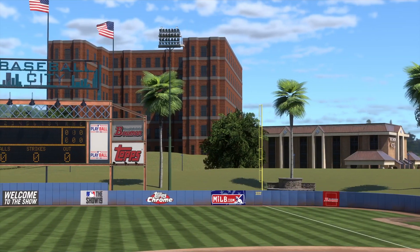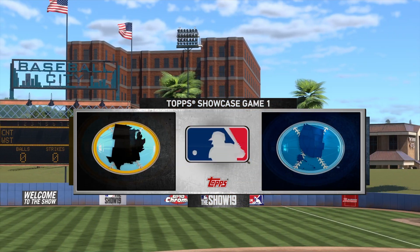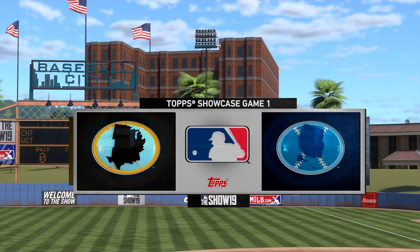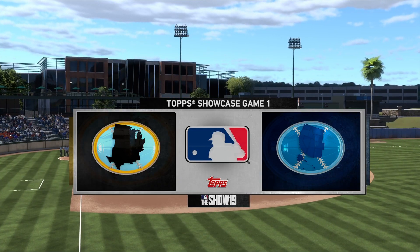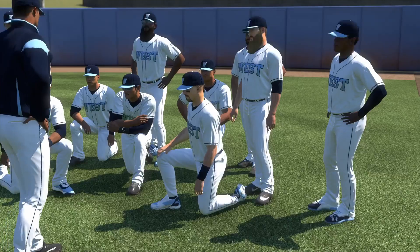MLB The Show's coverage of Major League Baseball is on the air. Today we get the ball rolling with an intriguing matchup on day one between the prospects from the central region and those representing the West.